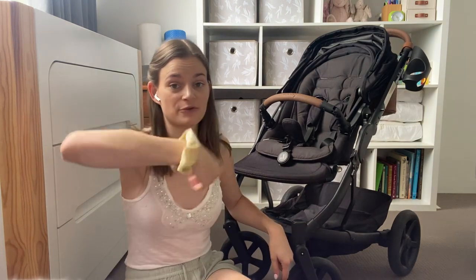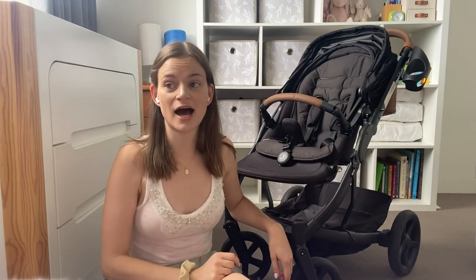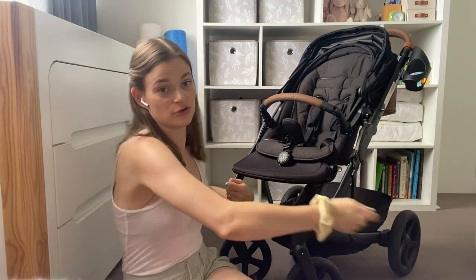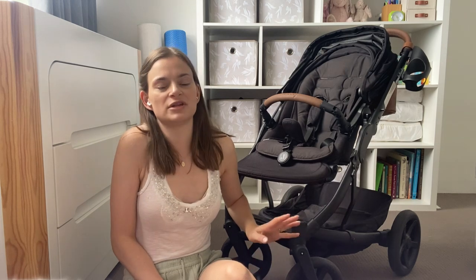You can pretty much turn 360 degrees from a stationary position with one hand. If I have baby in one hand and need to turn the pram right around, it's super easy. Despite being a little bigger than the Reds Baby Metro, I've had no issues living a city lifestyle going to shops and cafes.